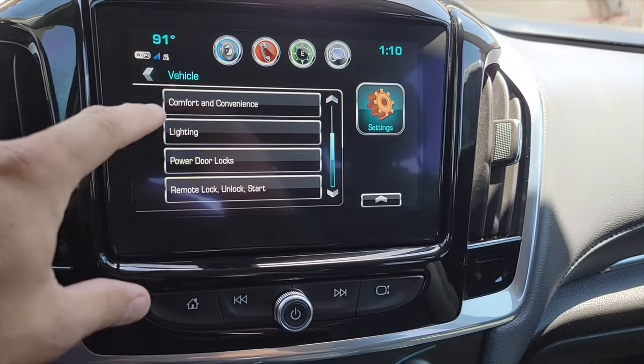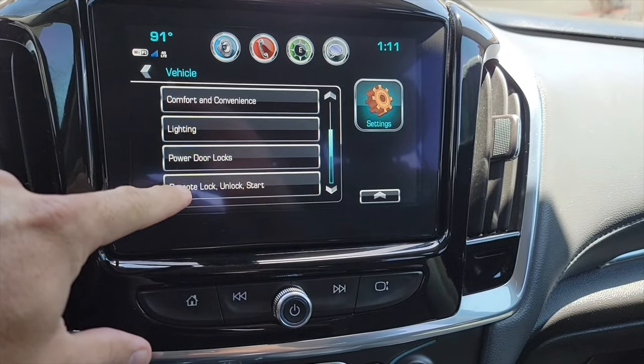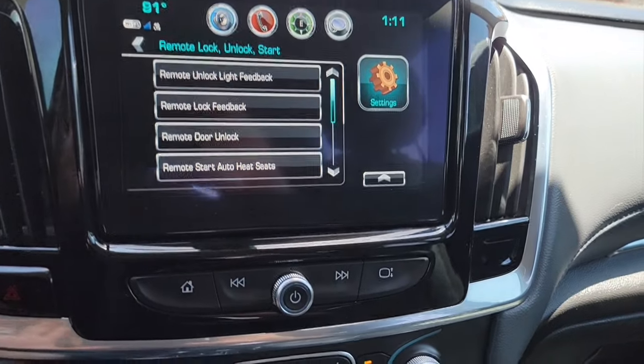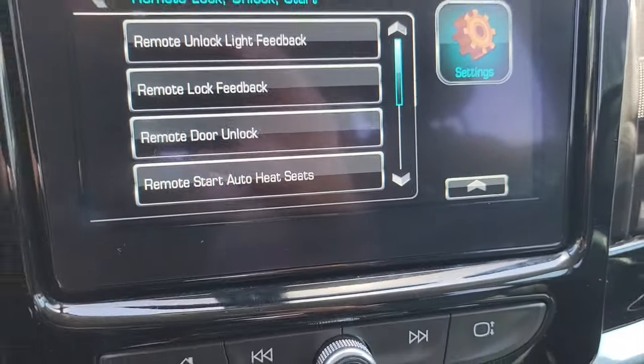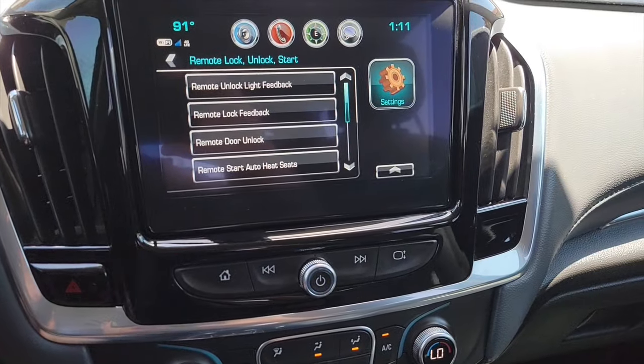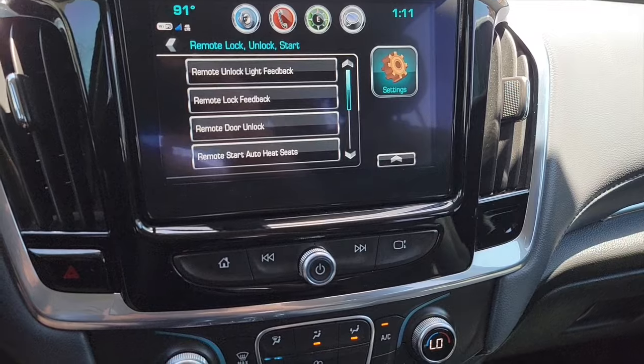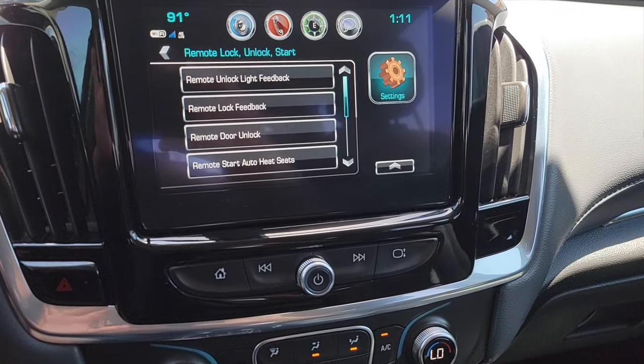Here's another awesome little feature: go into vehicle remote lock and unlock, then remote start auto heat seats. This is awesome on a really cold morning — if you remote start the car it will turn on both the driver and passenger heated seats so when you get in it's nice and toasty.